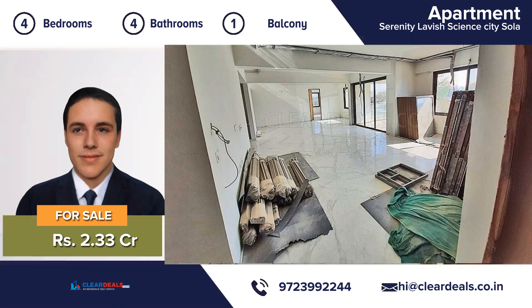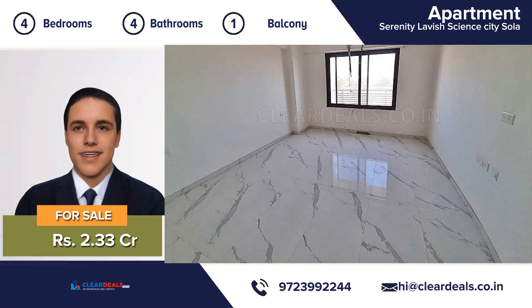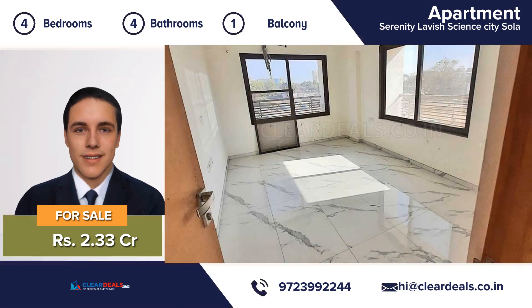An attractive deck of four bedroom, four bathroom, one balcony, large eating kitchen and a beautiful living room — this house is move-in ready.